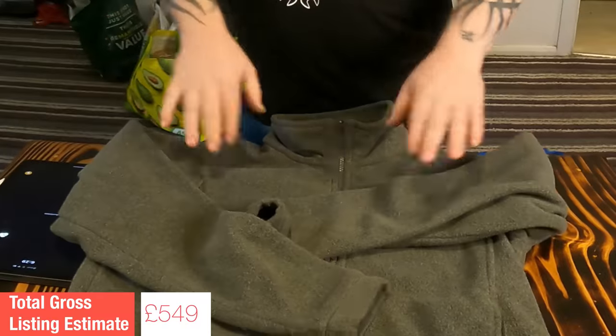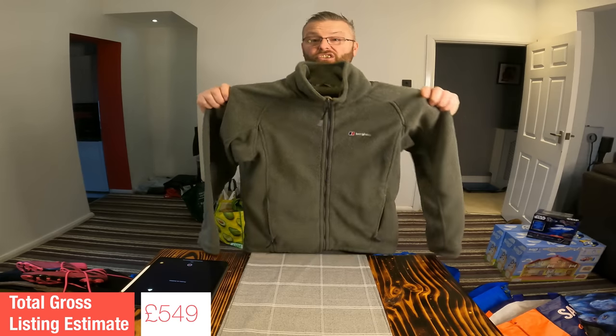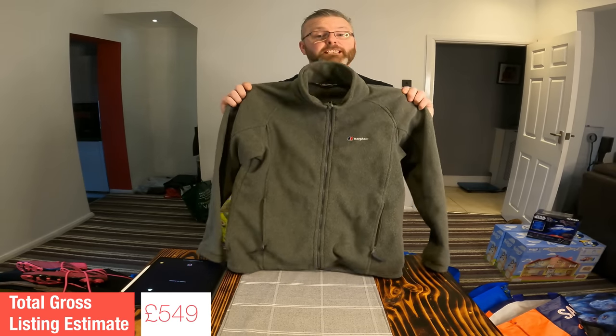A lot of people on a get-fit tip at this time of year. This mid-layer fleece jacket from Berghaus — size medium, no marks, no horrible nastiness about it at all. Berghaus is a great brand to be watching out for for this type of clothing. Listing value on this jacket, because of the condition: £25.